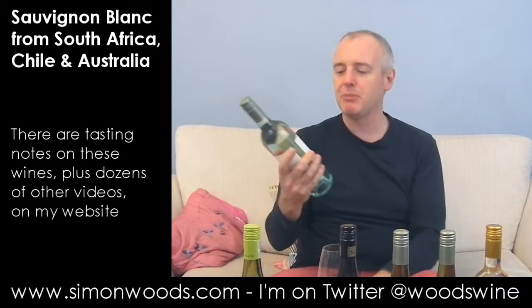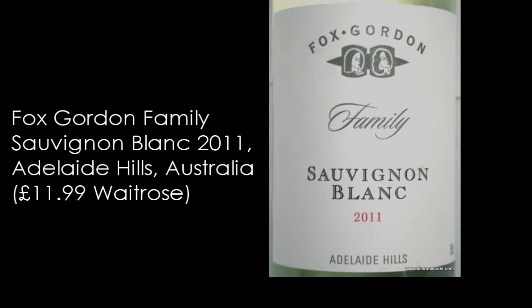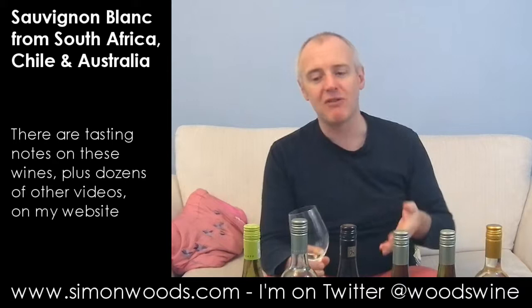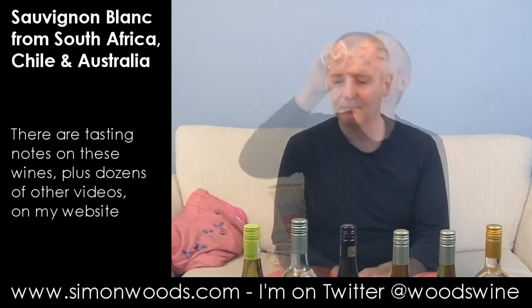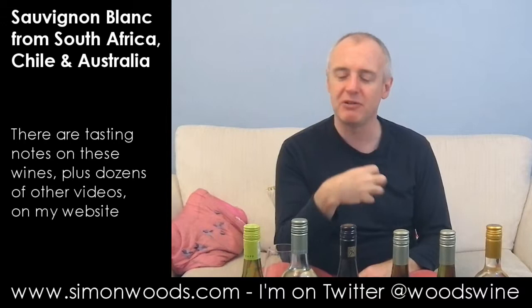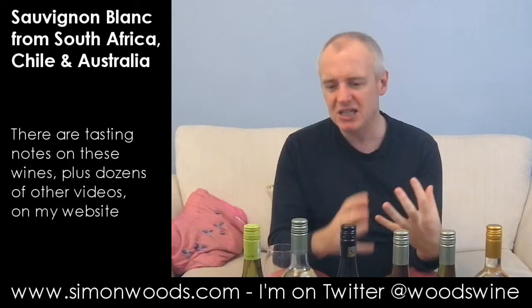Wine number two: Fox Gordon Sauvignon Blanc 2011 from Adelaide Hills in Australia. It's like lemon and gooseberry — some fresh gooseberry, some gooseberry pie. It smells like it's not going to be hugely in-your-face, not showy but maybe all the more drinkable. But when I come to taste it after those quite attractive aromas, it just feels a little bit jelly-like. Simple, honest, tasty, but let's move on.